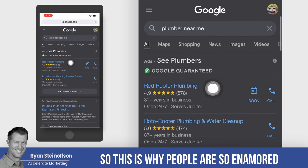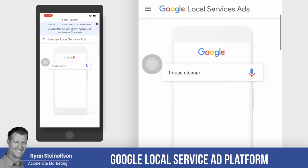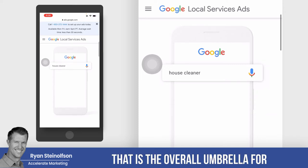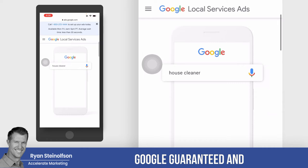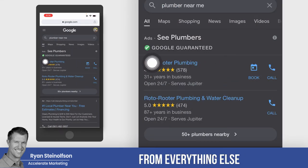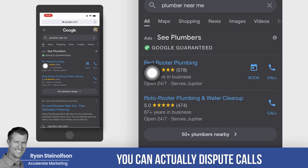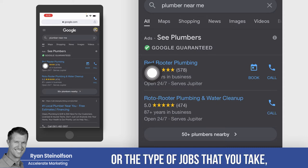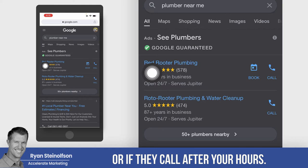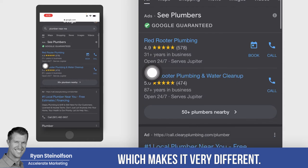This is why people are so enamored with this Google Local Service Ads platform, which is the overall umbrella for Google Guaranteed and Google Screened. What makes it different from everything else is that you only pay for qualified phone calls. You can actually dispute calls that don't have anything to do with your business or the type of jobs you take, or if they call after your hours. We do that for our clients, which makes it very different.